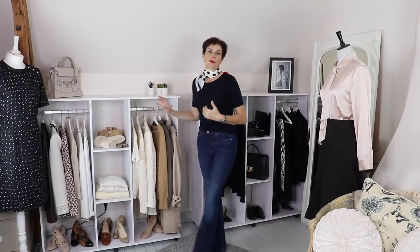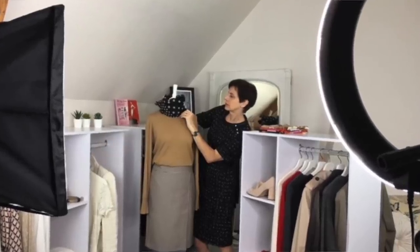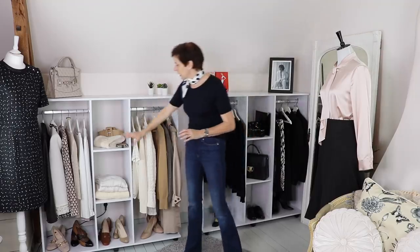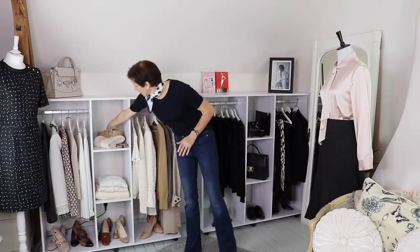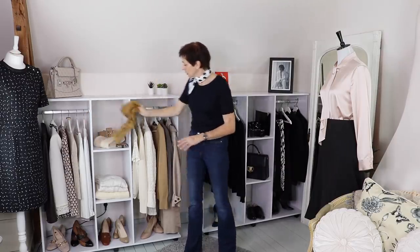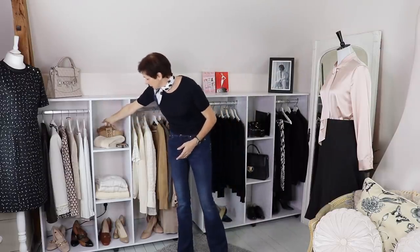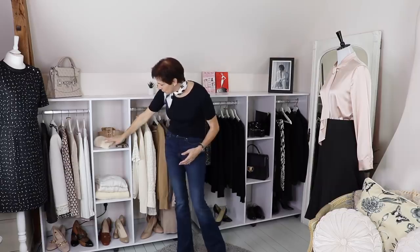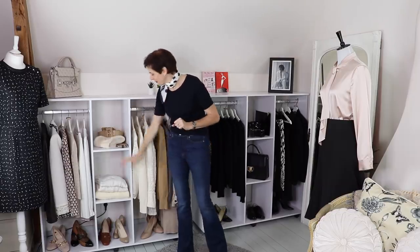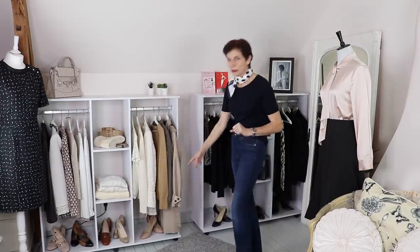Of course, this is also for display when I shoot videos, so if it was just for me I would probably have more things here. But I've got the belts here, a scarf that could go with different pieces, a belt, a fur scarf, some sweaters, and the shoes at the bottom in neutral.